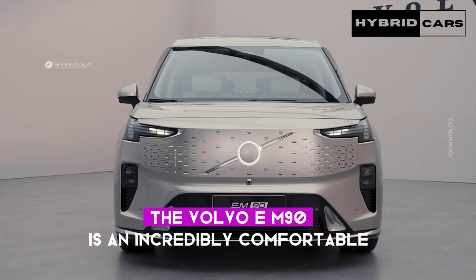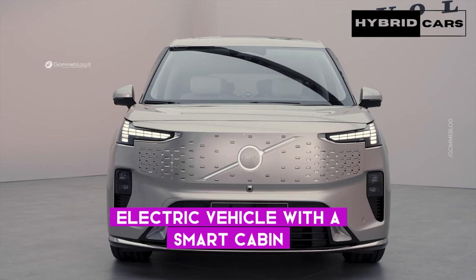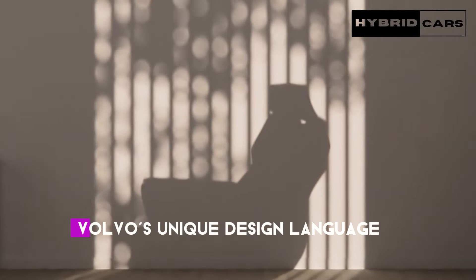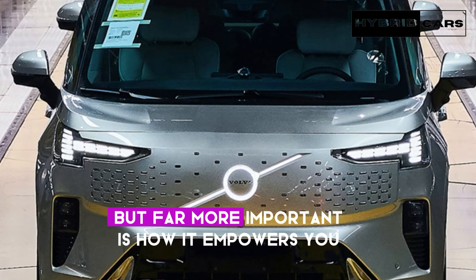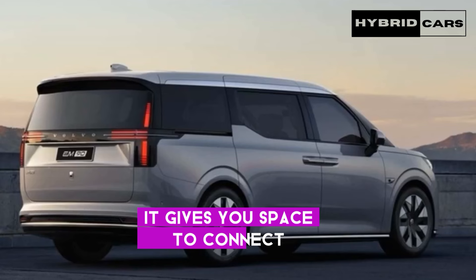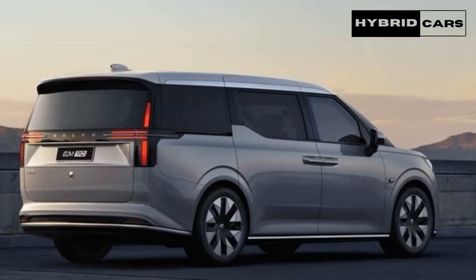The Volvo EM90 is an incredibly comfortable electric vehicle with a smart cabin, fast charging, a competitive driving range, Volvo's unique design language, and a high level of premium in every detail, said Jim Rowan. But far more important is how it empowers you. It gives you space to connect, space to create, space to relax — space for yourself and for those around you.